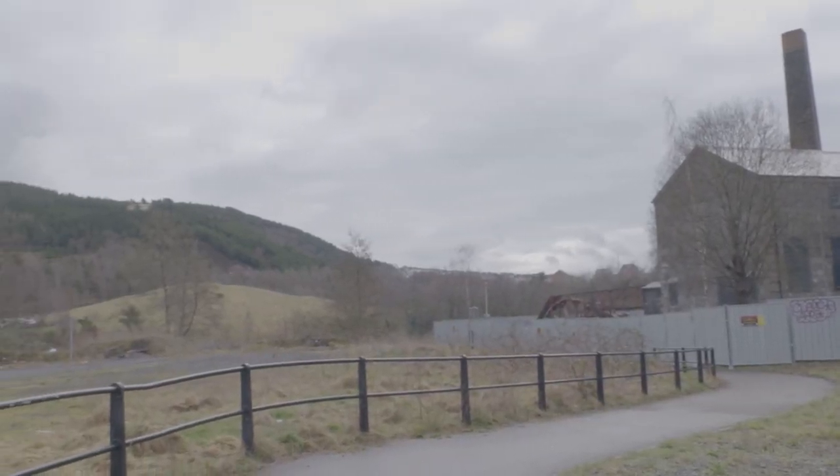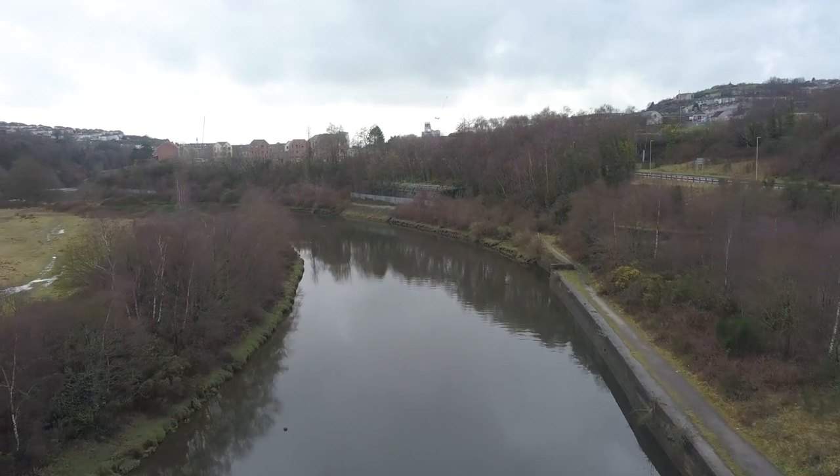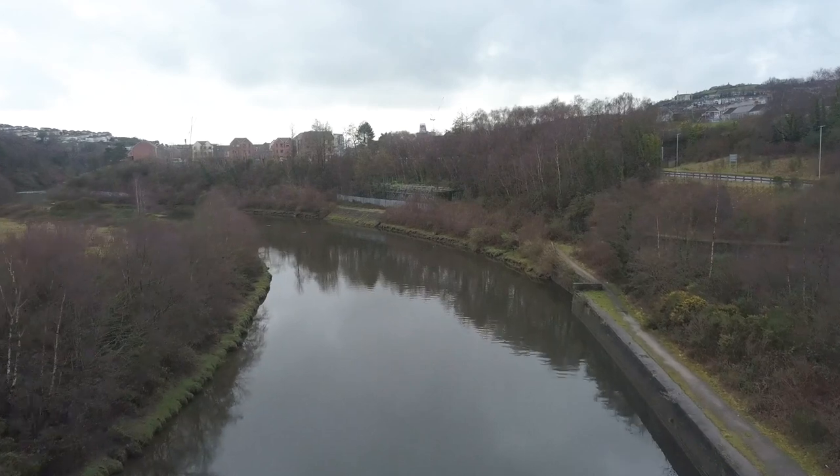We're now going to head over the river across from the Morva site where we are now to take a look at one of the oldest parts of the Copperopolis area.